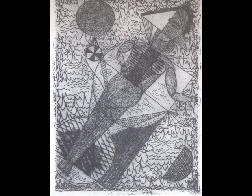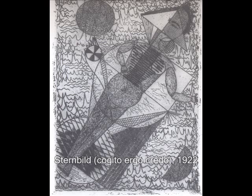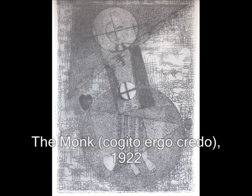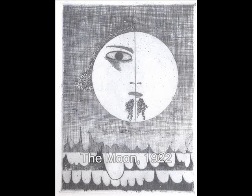Georg Muche submitted a number of etchings, typically with very spiritual themes to them from his Cogito Ergo series — 'I think, therefore I believe' — and other pieces like The Moon.